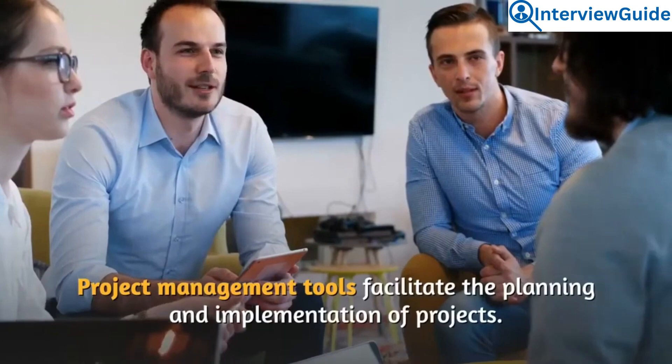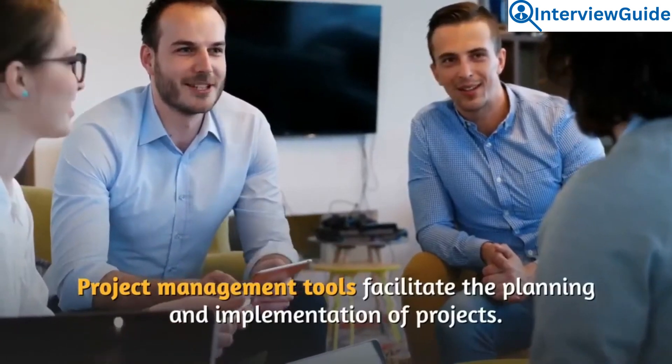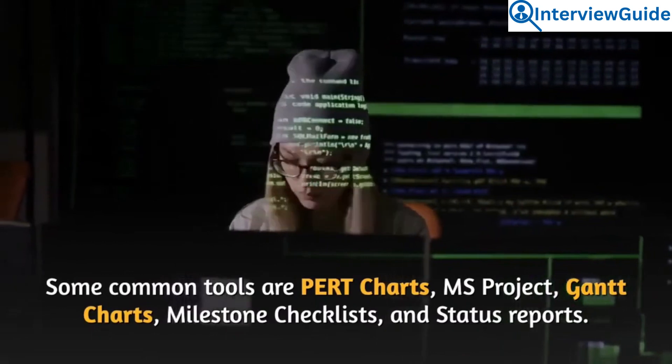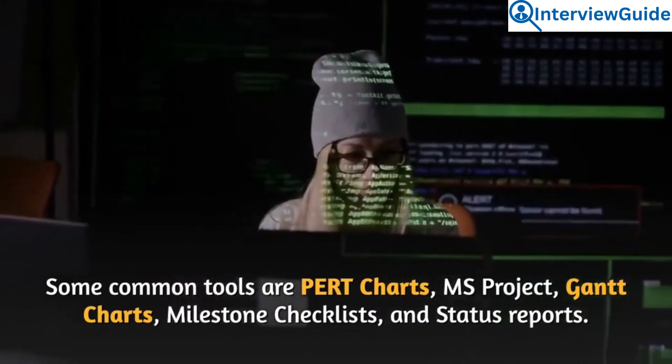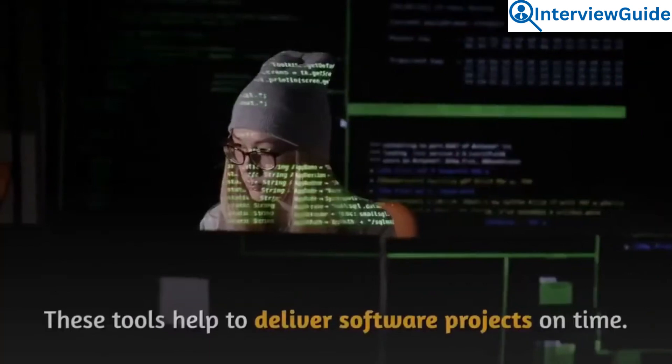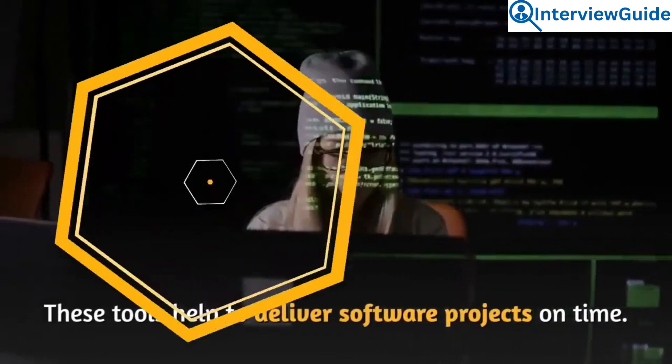Project management tools facilitate the planning and implementation of projects. Some common tools are PERT charts, MS Project, Gantt charts, milestone checklists, and status reports. These tools help to deliver software projects on time.